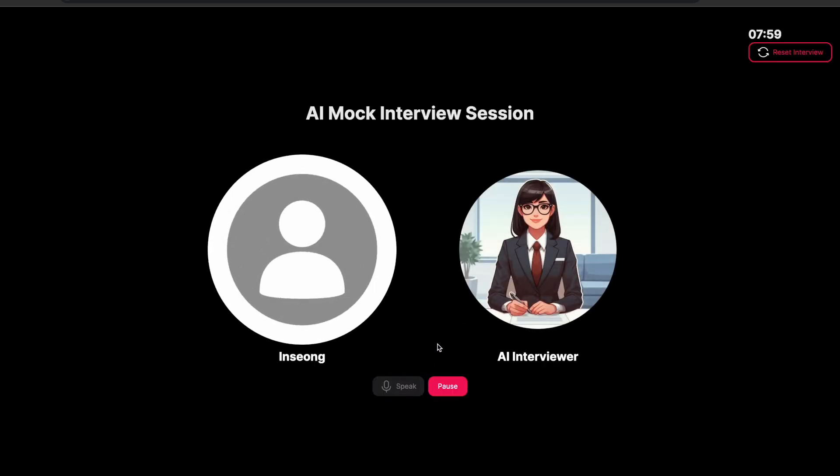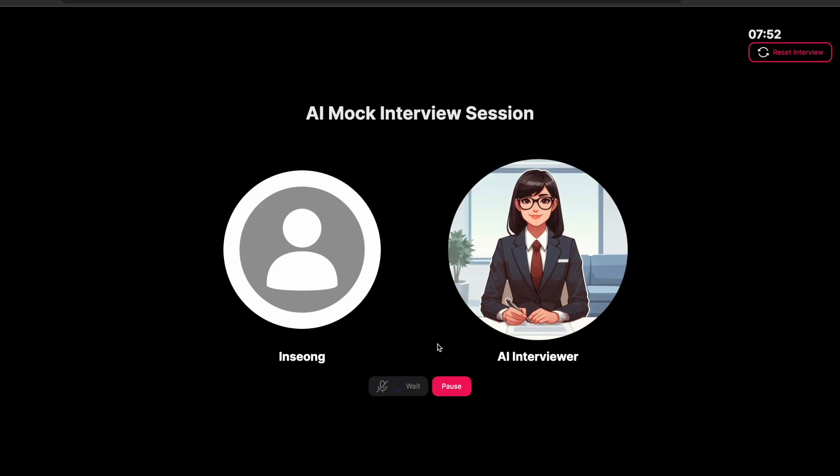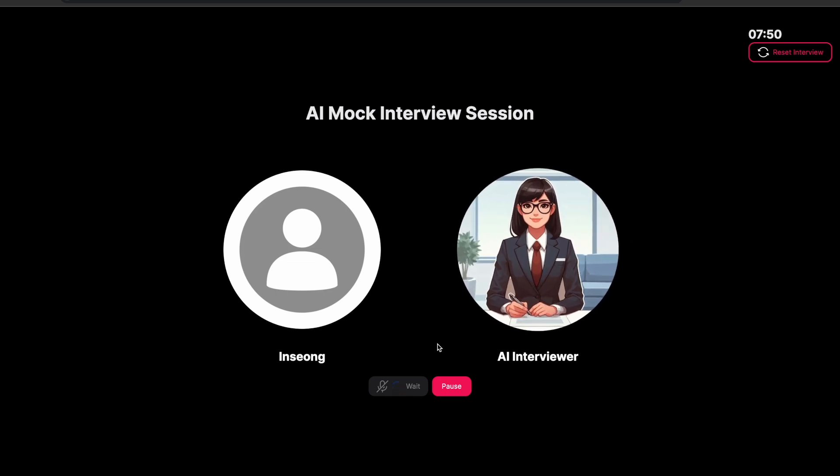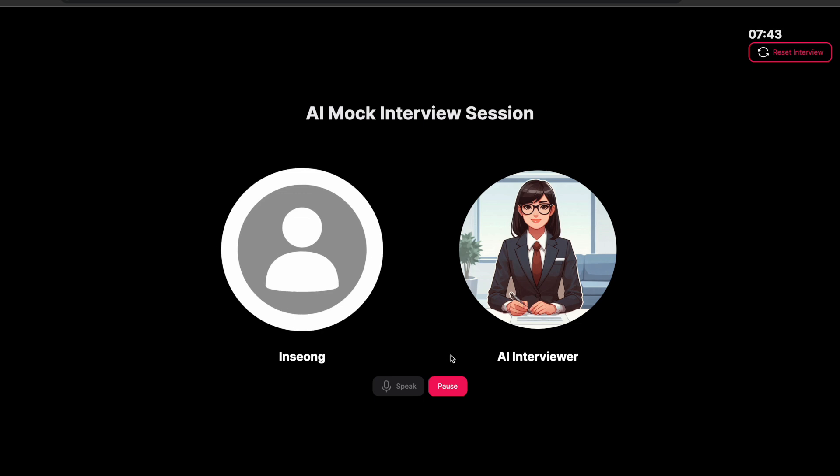Hello, this is Inseonghan. How are you doing today? Nice to meet you, Inseong. I'm doing well, thank you. Let's get started. Tell me about a time when you faced a challenging situation at work. How did you handle it?